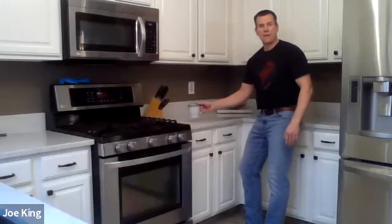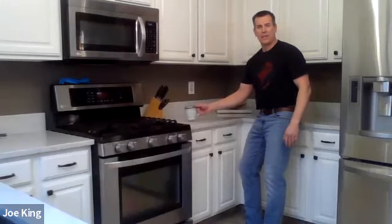Good morning and welcome to your weekly Cup of Joe. My name is Joe King. I'm the owner of Physical Therapy Advantage in North Aurora. I'm here today talking to you about activities of daily living. This is our second part of a three-part series.